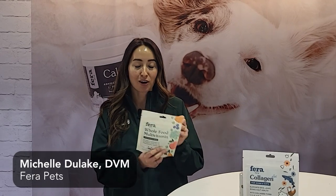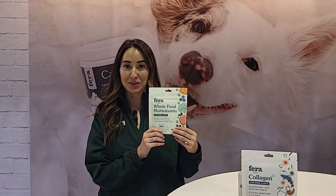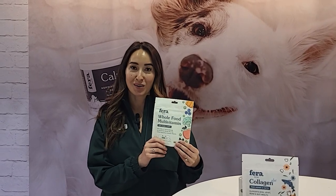We have our whole food multivitamin, which is made from only whole foods for greater bioavailability. We include organ meats, fresh fruits and veggies, greens, and a probiotic. We're really excited to launch all of these, and we just love coming to Global to connect with other brands, meet with our current retailers, meet new retailers and distributors, and really spread the news of our supplements.